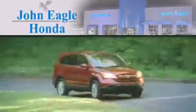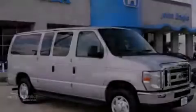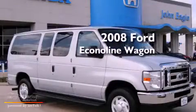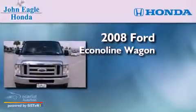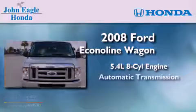Another fine vehicle offered by John Eagle Honda of Houston. This is a 2008 Ford Econoline Wagon. It features a 5.4-liter, eight-cylinder engine and an automatic transmission.